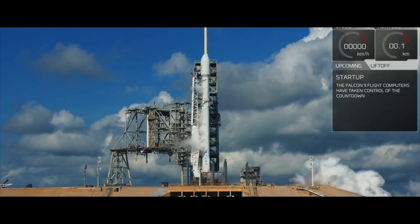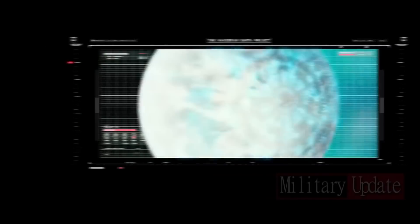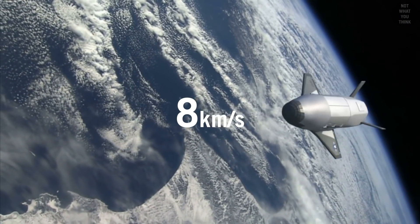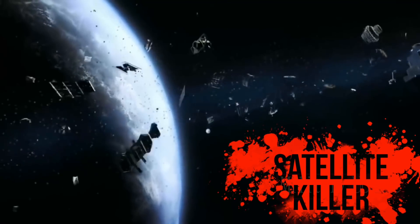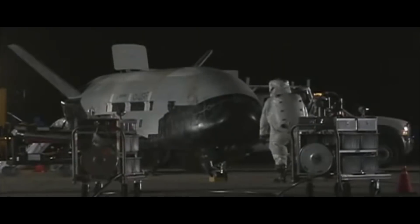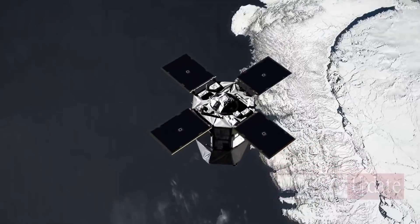I think it's a satellite killer. By revealing how it's handled on the ground — and so revealing how much fuel it has — it must then have the ability to maneuver in space to change orbit. And in my humble opinion, to rendezvous, probably not in a good way, with a rogue satellite.